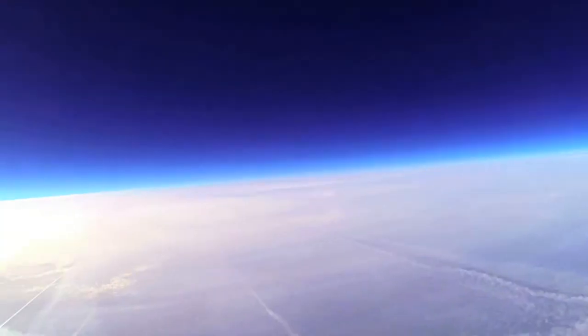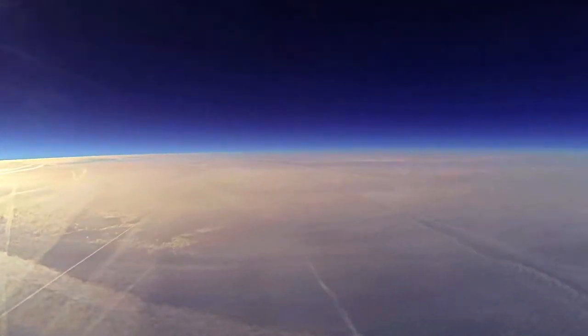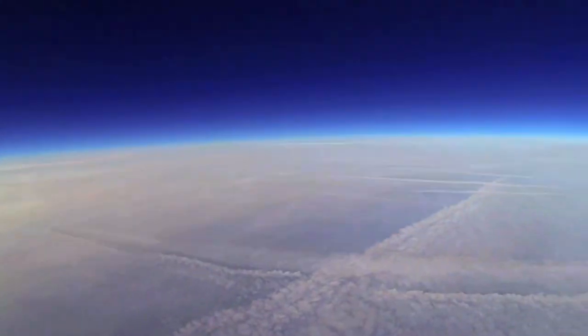Now we're quite a bit higher. You can see all the contrails way below and the beginning of the black of space.